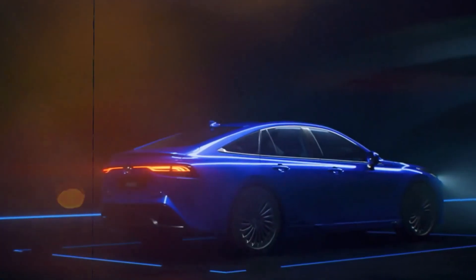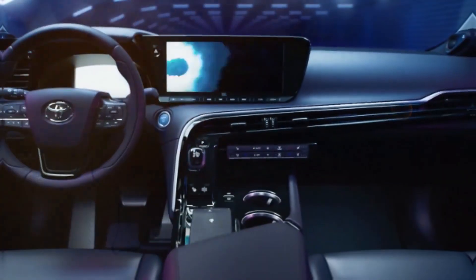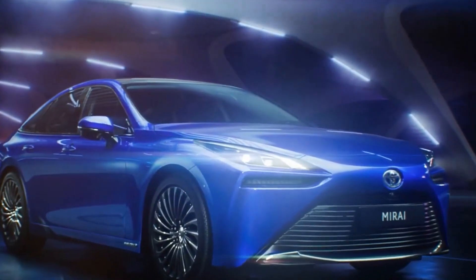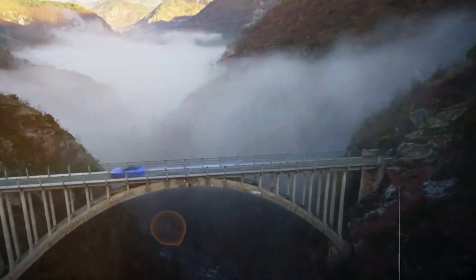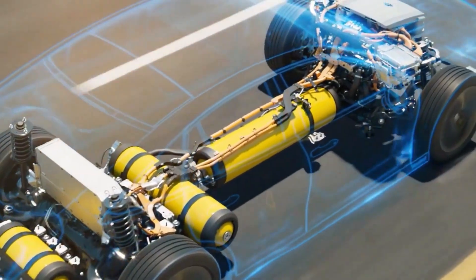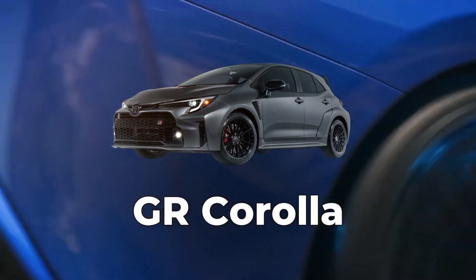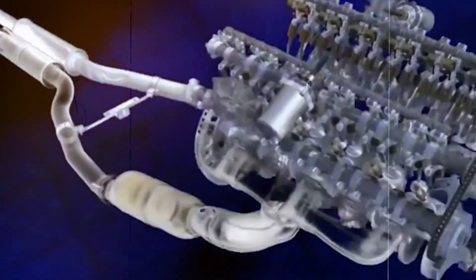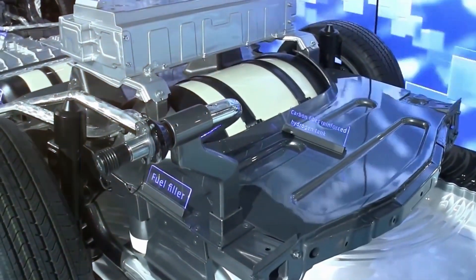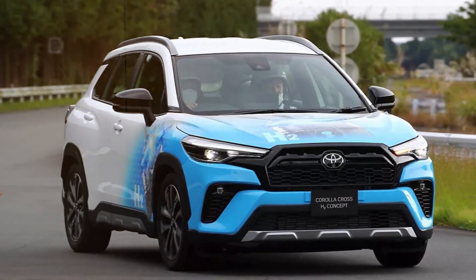Unfortunately, the Mirai didn't exactly set the world on fire, and Toyota had to go back to the drawing board to figure out how to make hydrogen power work better. Forget about fuel cells — this time they are using hydrogen as the actual fuel for a good old combustion engine. They decided to give their 1.6-liter turbocharged three-cylinder engine from the GR Yaris and GR Corolla a makeover, slapping on a heavy-duty fuel tank to store hydrogen under intense pressure, giving birth to the Corolla Crossover H2 Concept — a hydrogen internal combustion engine car like no other.